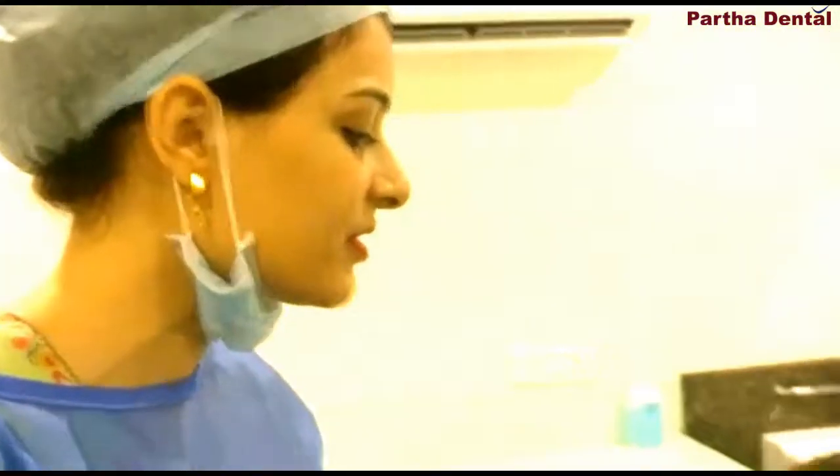Shanti, do you suggest this kind of smile designing for other patients? Yeah, sure. So let's hear the voice of Dr. Sneha.